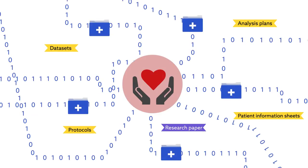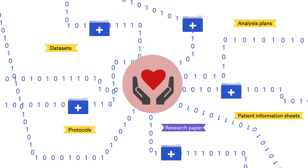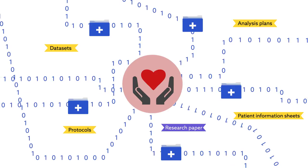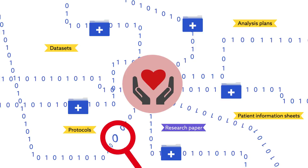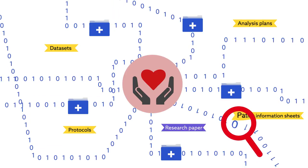The problem researchers and clinicians face is that these data objects are often stored in a number of different places. Sometimes they're placed in dedicated archives; sometimes they can only be found on researchers' hard drives. Searching for this information, therefore, can be a difficult, lengthy, and expensive task, and the growing number of data repositories is only making it harder.